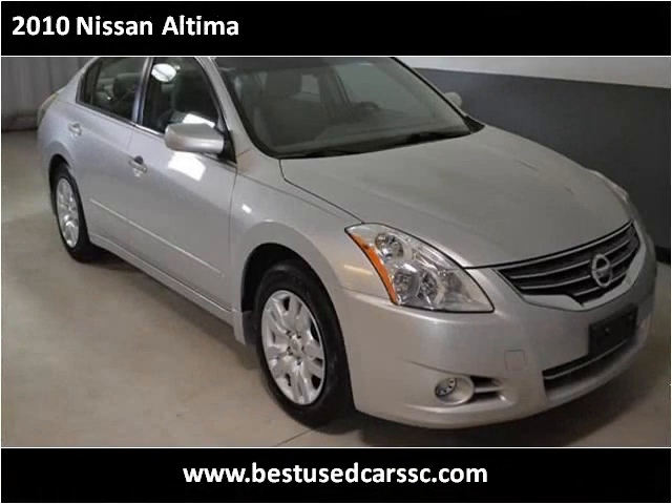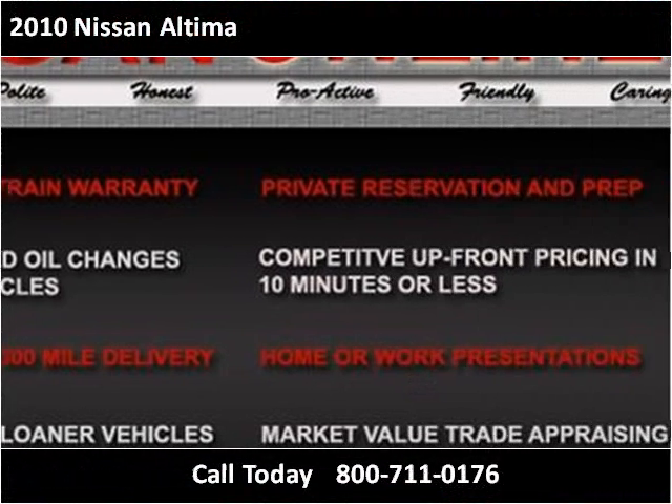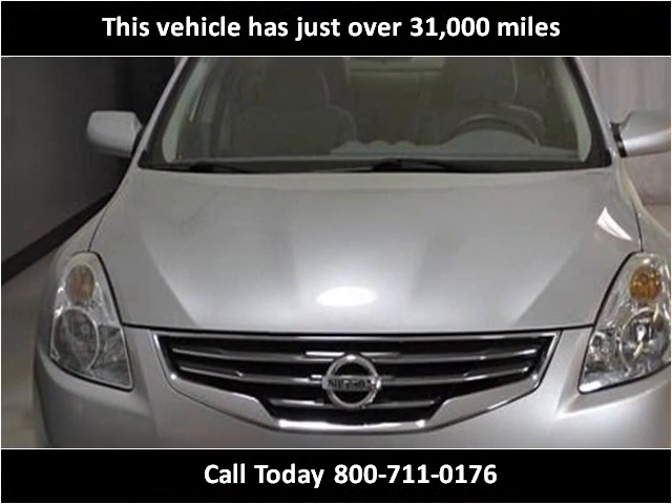This 2010 Nissan Altima is available from Hudson Nissan. This vehicle has just over 31,000 miles.